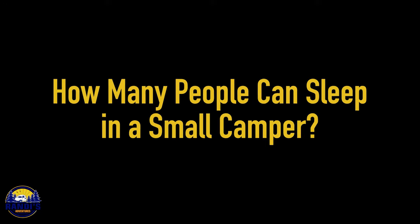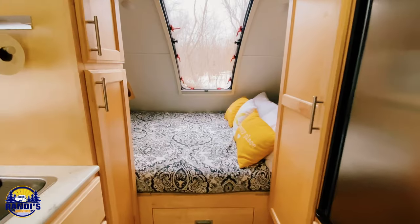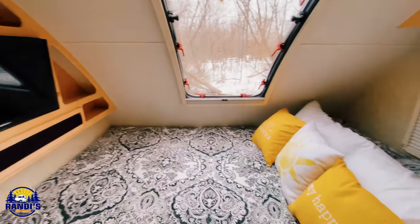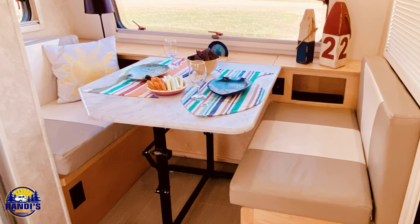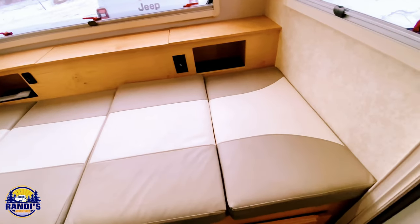How many people can sleep in a small camper? This answer depends on how cozy you want to get. The number of people that can sleep in a small camper really depends on the size and layout of the camper. Most small campers are designed to sleep two to four people comfortably. A lot have a queen size bed and some even come with bunk beds. My Little Guy Max trailer has a dinette that converts into an extra sleeping area, so it can sleep three comfortably.